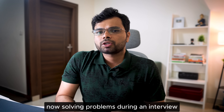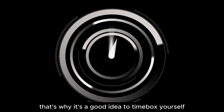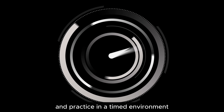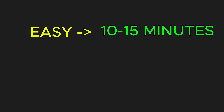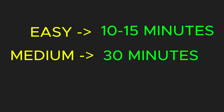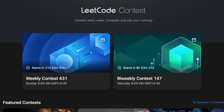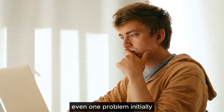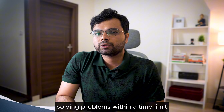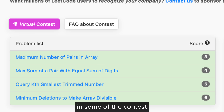Practice in a timed environment. Solving problems during an interview is very different from solving them at home. That's why it's a good idea to time-box yourself after you've learned the basics and solved 100 to 150 problems. For easy problems, aim to complete them in 10 to 15 minutes. For medium problems, set a timer for up to 30 minutes. For hard problems, allow yourself up to an hour. To take your practice further, participate in LeetCode contests. When I started, I could only solve one or two problems, but with consistent practice I improved to solving three and eventually all of them in some contests.